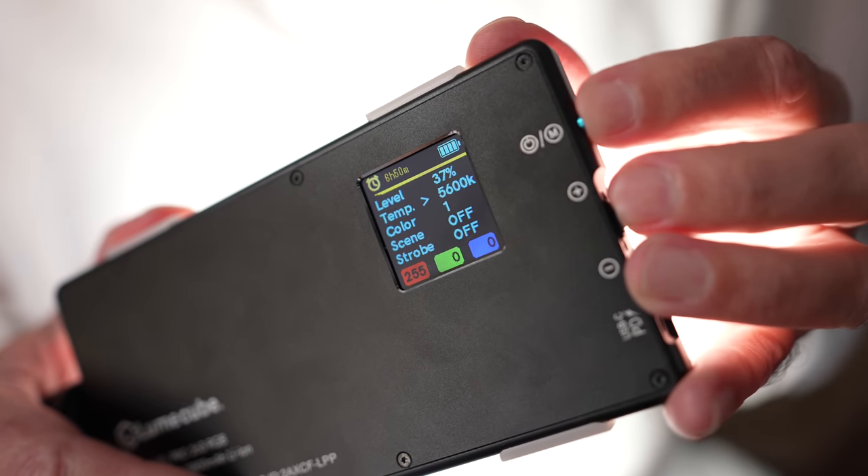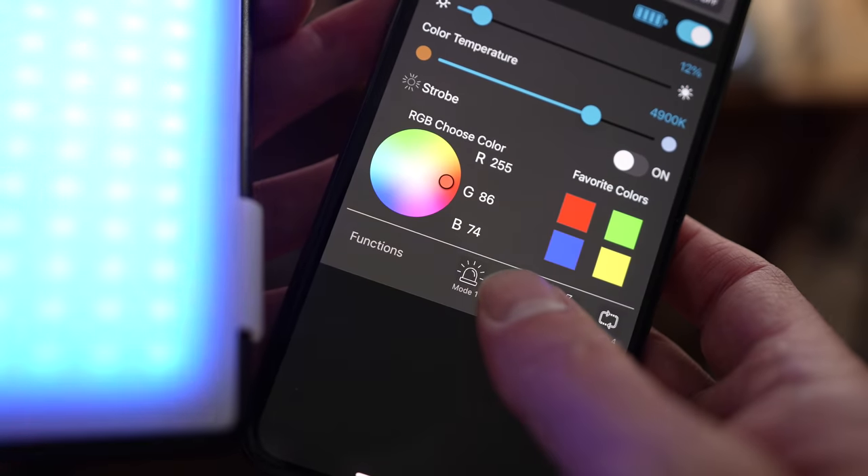This video is sponsored by Lume Cube Panel Pro. Portable, powerful, and precise.